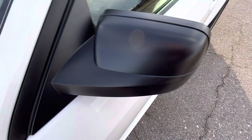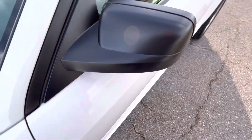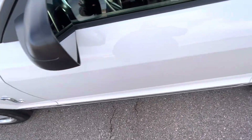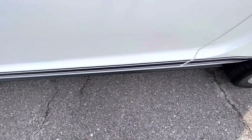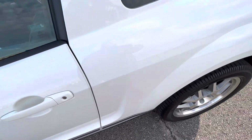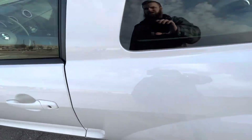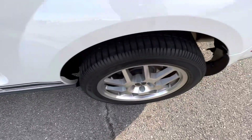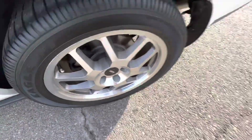Driver's side mirror looks nice, very rich dark black for the plastics on the outside of the mirror cap — not sun faded or worn. All the striping on the side looks awesome, no flaws on the driver door. Driver's rear quarter panel is flawless, no issues. Rear driver's side wheel does not have any issues.